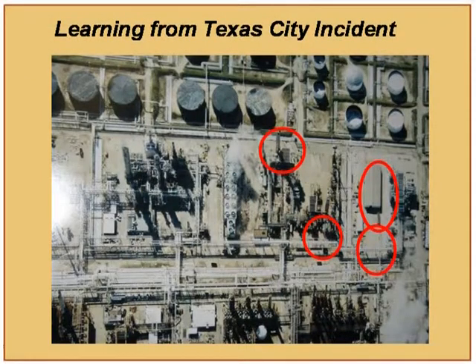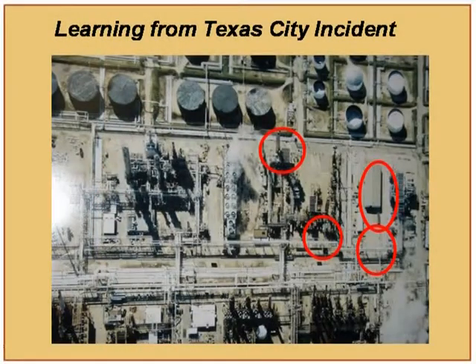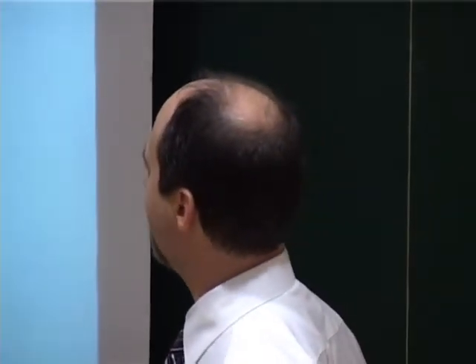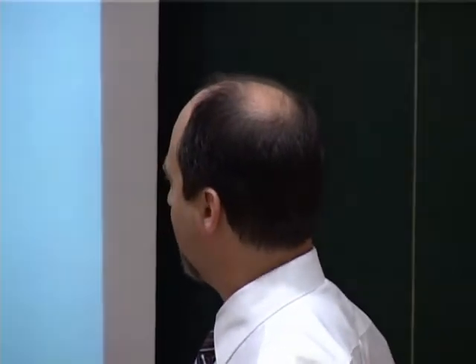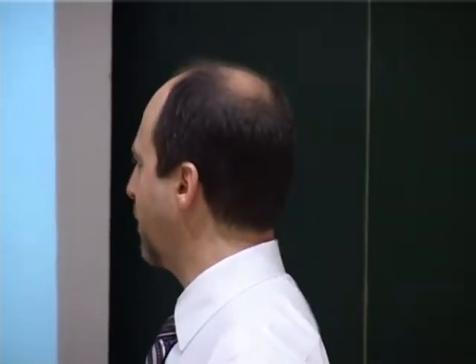What you can see over here in the refinery is a raffinate splitter column. This is basically separating lightweight alkanes from the refining process. The key other piece of equipment I want to point out is the blow-down stack that would relieve any liquid from the vent of the raffinate splitter column. I also want to point out a building here, which is basically a plain steel building that used to house the control room for this raffinate splitter unit.